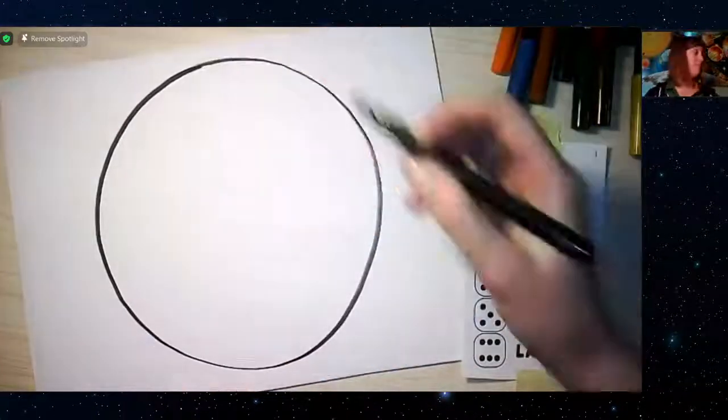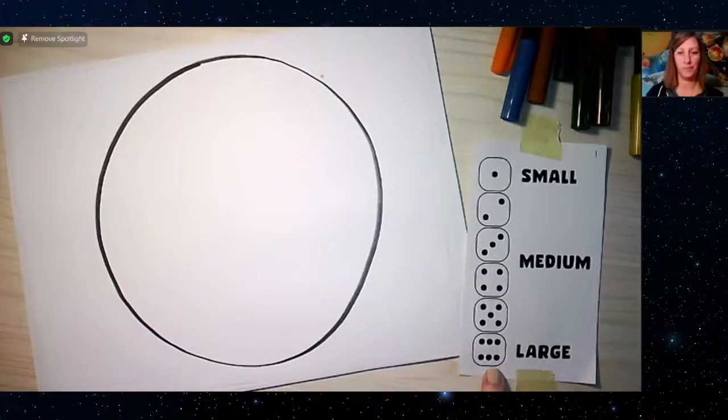Carrie rolled a three, so her planet will be medium-sized. The largest planet in our solar system is Jupiter. To show the scale: if a basketball is Jupiter, a toy turtle represents Earth by comparison — that's how much bigger Jupiter is. If you rolled a three like Carrie, that's about the size of Earth or Venus, which are small-to-medium planets.